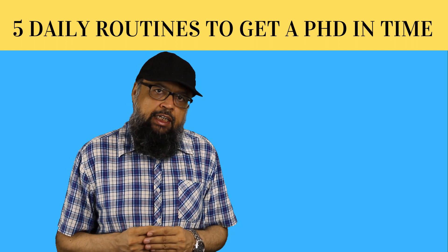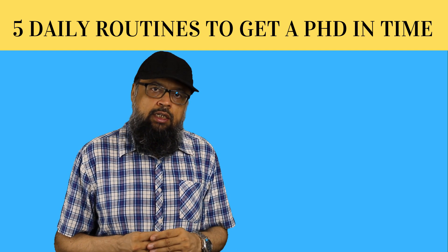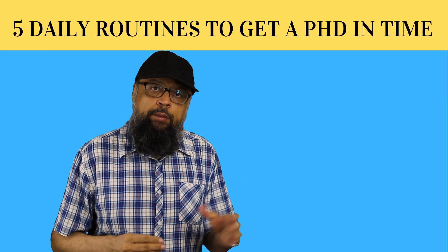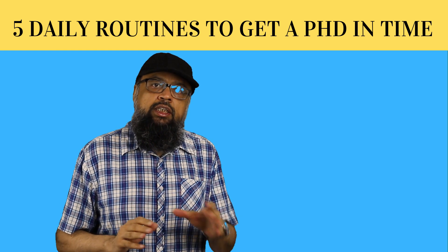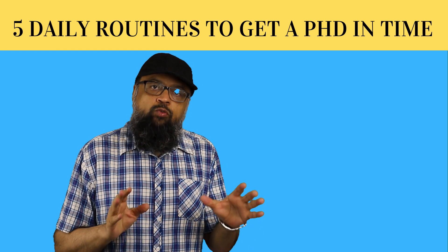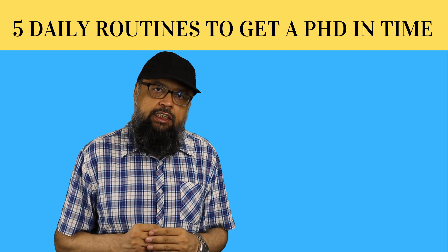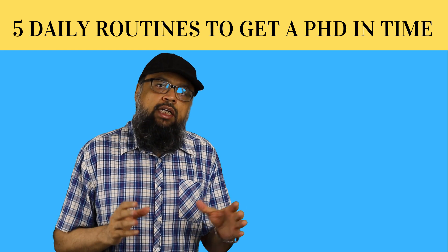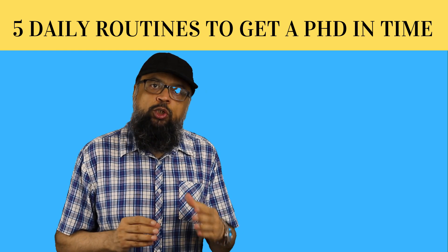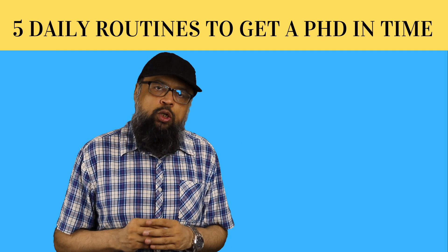So what should they be doing instead? In this video, we are going to discuss five daily routines or activities which they should be doing on a daily basis. I'm not saying that they should only be doing these five things, but these five things must be part of most of their days. And these five activities all together should not consume more than 40 to 60% of their day. So keep this bigger picture in your mind.